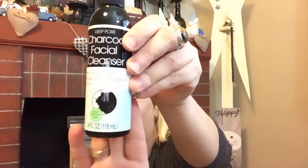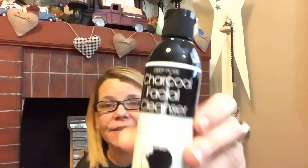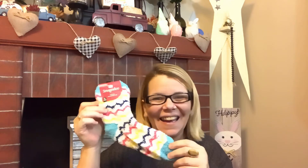I also picked up the Deep Pore Charcoal Facial Cleanser a couple of weeks ago. It draws out dirt and oil, comparable to the Bioré charcoal cleanser, and it is four fluid ounces. It's the white oil cleanser version — super excited to try this out. If you've used it, drop me a comment and let me know how you feel about it.